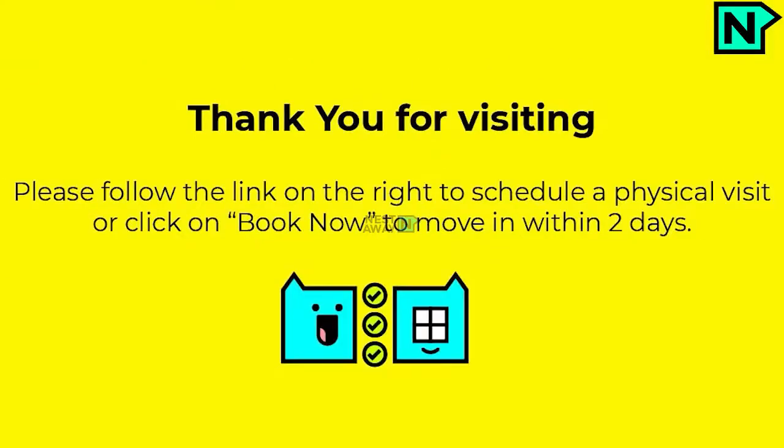Thank you for visiting. Please follow the link on the right to schedule a physical visit, or click on Book Now to move in within 2 days. Thanks for your interest. Peace.